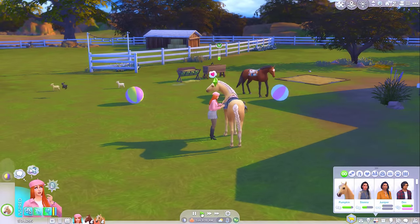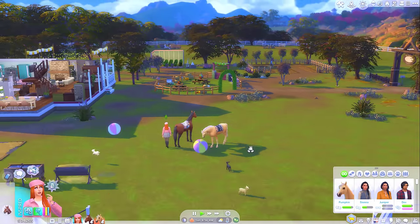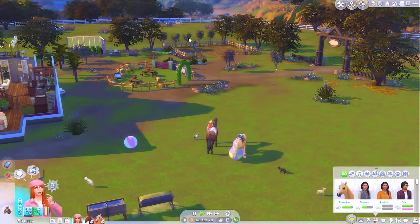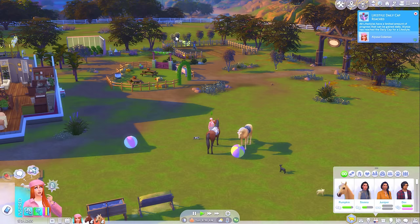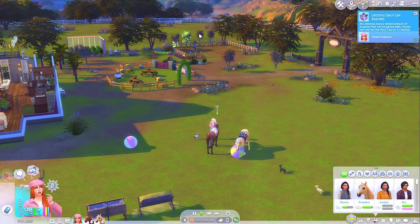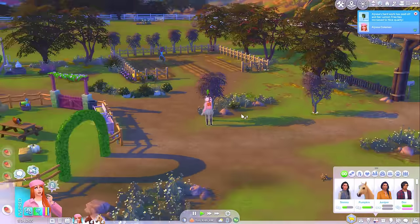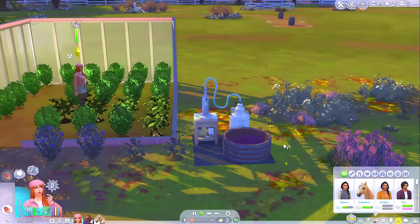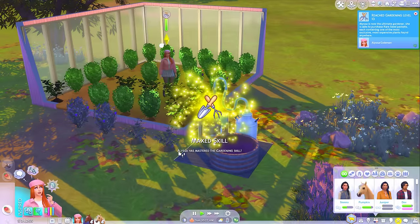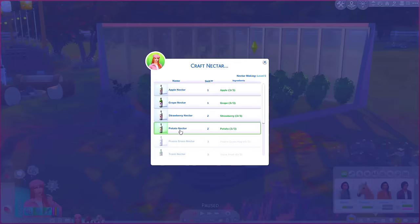Then we will just refill the feeder. Maybe send a cheeky text to Sienna - let her know we're thinking about her already. Does that tree need evolving? Yes. Evolve, evolve. And we'll harvest all these flowers - I must have thousands of simoleons worth of flowers in my inventory. Then I think we will clean the nectar maker. We've mastered the gardening skill - sweet!